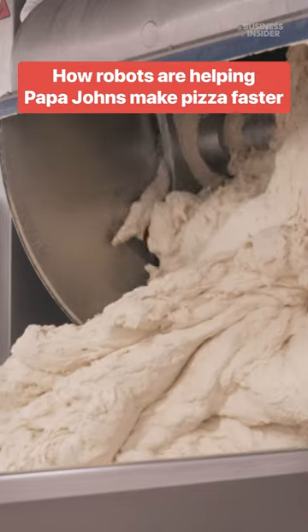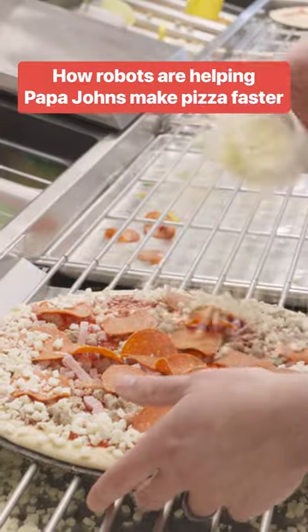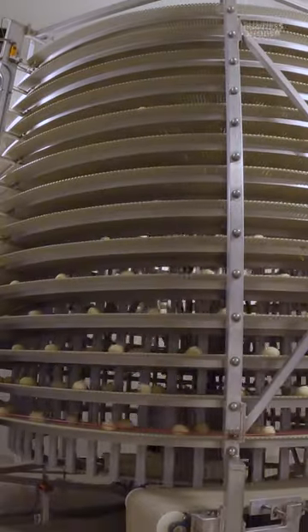Papa John's is the third-largest pizza delivery chain in the world, with about 5,900 locations globally. The chain mixes, slices, and forms all its own dough out of massive centers like this one.